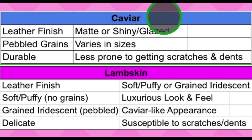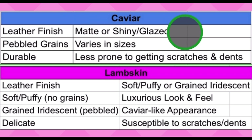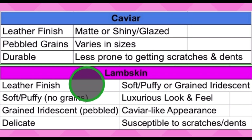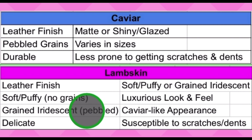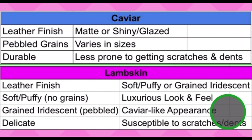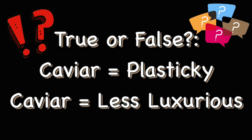For caviar leather handbags, depending on the season, Chanel would produce several varieties such as the matte, shiny, or glazed finish. Whereas for lambskin leather handbags, again depending on the season, Chanel would produce either the well-known soft and buttery or the grained iridescent leather finish. I will show you several of my caviar and lambskin leather handbags up close so you can see their differences.